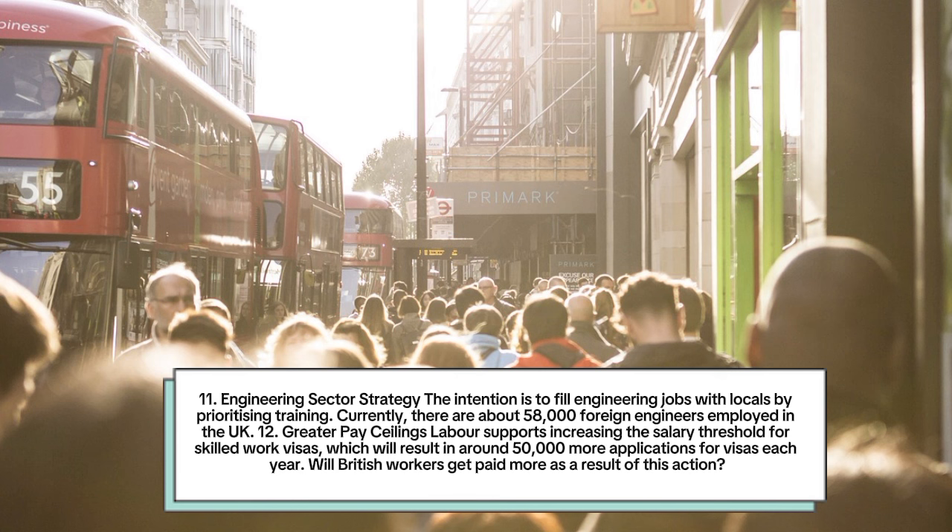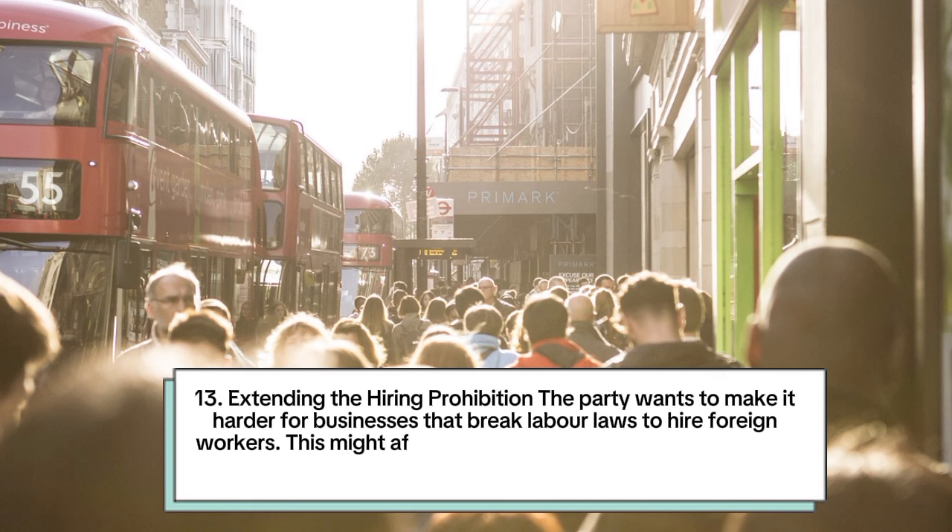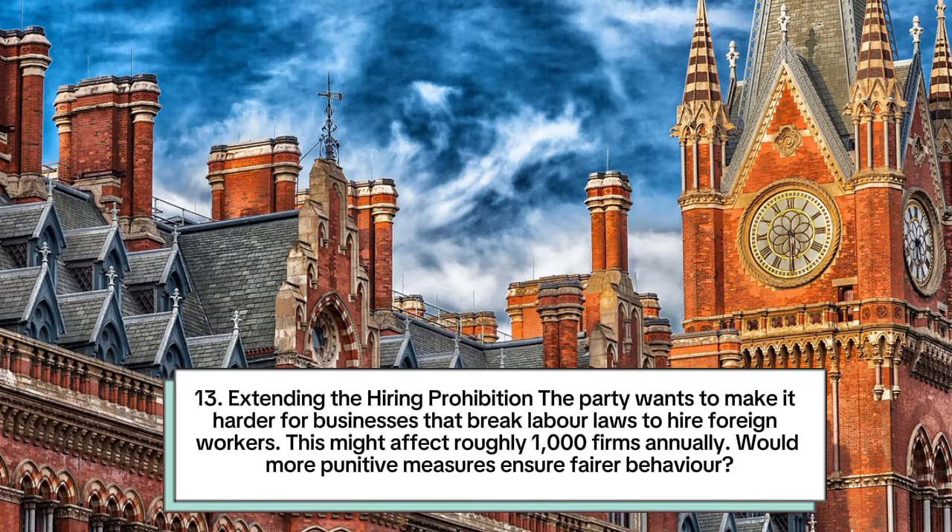Number 12: Greater pay ceilings. Labour supports increasing the salary threshold for skilled work visas, which will result in around 50,000 more visa applications each year. Will British workers get paid more as a result? Number 13: Extending the hiring prohibition. The party wants to make it harder for businesses that break labour laws to hire foreign workers. This might affect roughly 1,000 firms annually.